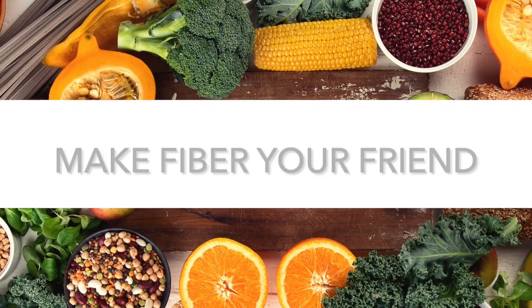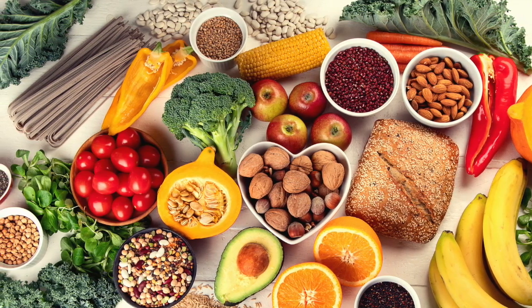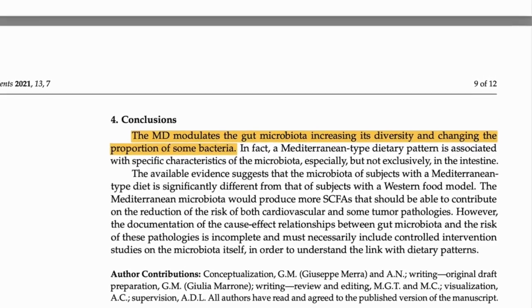Let's start with tip one: make fiber your friend. Your gut bugs are naturally health-conscious — they love nothing more than munching on whole, fiber-rich foods. That's things like fruits and vegetables, nuts and seeds, pulses and legumes such as chickpeas and lentils, and also some whole grains. One study showed that people who eat a Mediterranean-style diet, which encompasses all of these, tend to have more good gut bacteria.